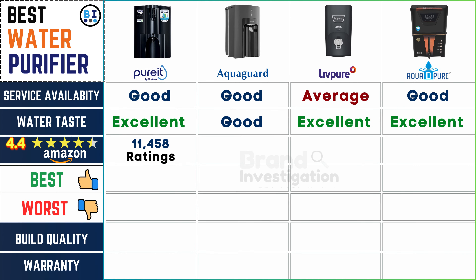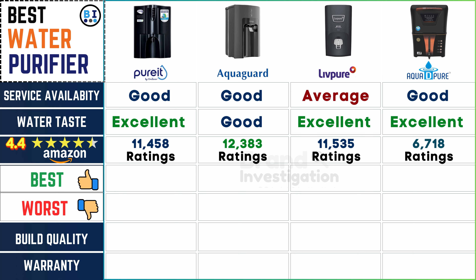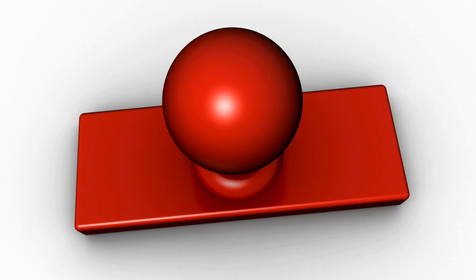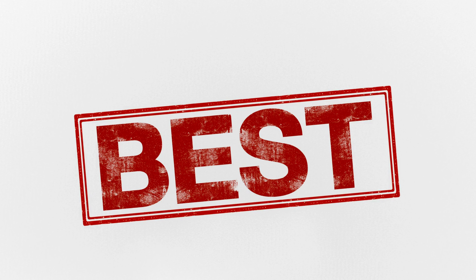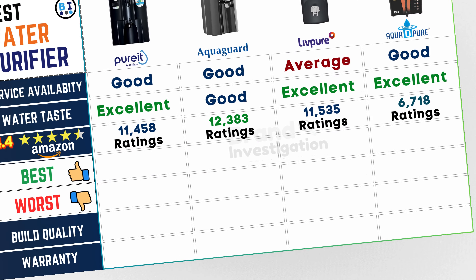Let's look for purifiers with high customer satisfaction ratings on online platforms like Amazon. Pure It water purifier leads with 11,458 ratings, closely followed by AquaGuard water purifier with 12,383 ratings, Live Pure water purifier with 11,535 ratings, and Aqua D Pure water purifier with 6,718 ratings, indicating significant customer satisfaction and trust across the brands.